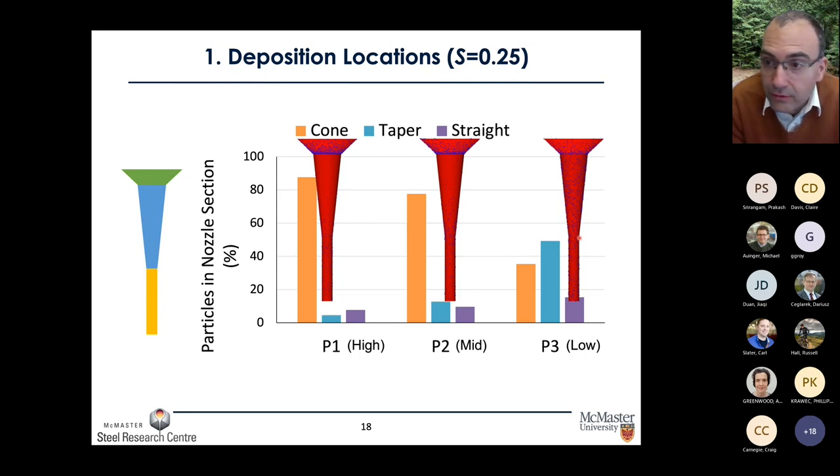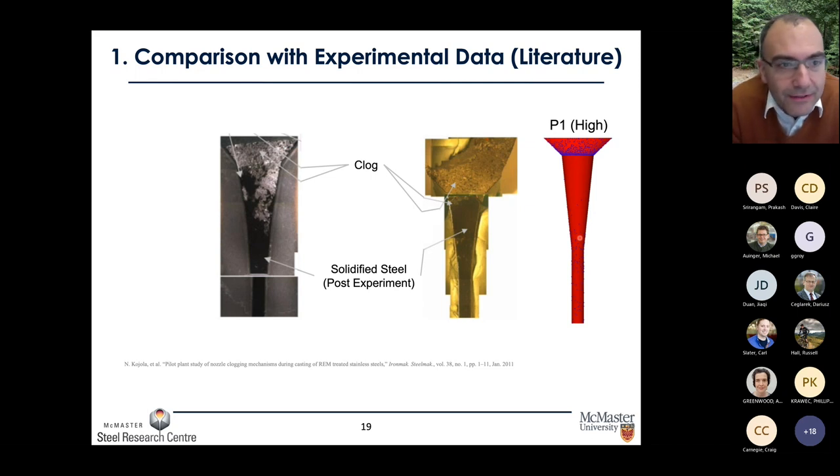We can briefly compare these results to experimental data. From the literature, most intermetallics deposit on the tapered section of the nozzle, and that is the result we're getting here. At least from a first approximation, we're getting a good comparison between what our model tells us and what the literature shows. Part of the new PhD project on stickiness will include taking nozzles from local steel plants at different times and looking at where clogs have started to develop.